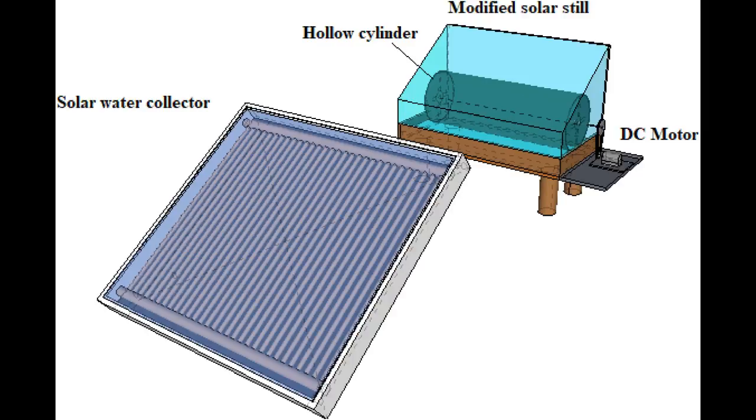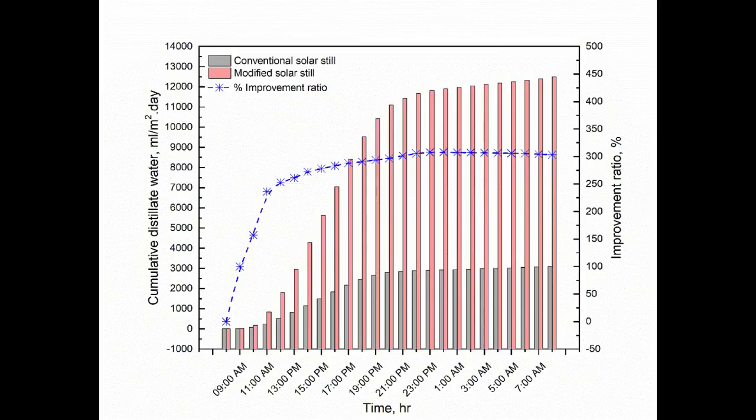The performance improvement factor of the created solar distiller compared to traditional devices was at least 280% in the relatively hot months and at least 300 to 400% in the cooler months. At the same time, the cumulative water distillation capacity reached 12.5 liters per meter square per day in summer and 3.5 liters per meter square per day in winter.